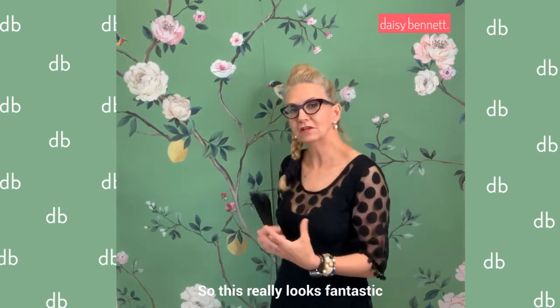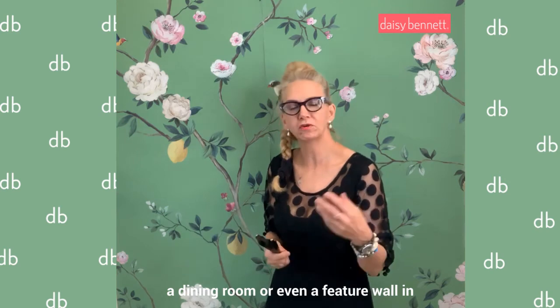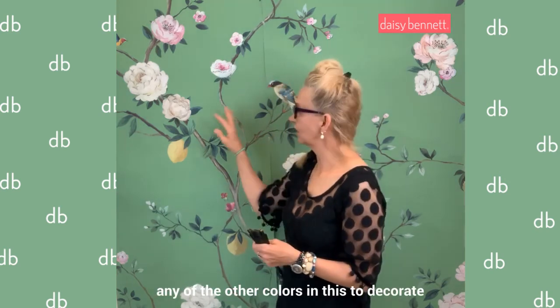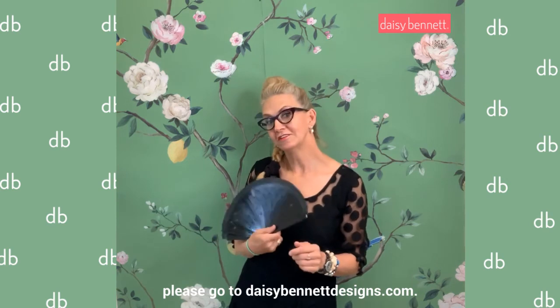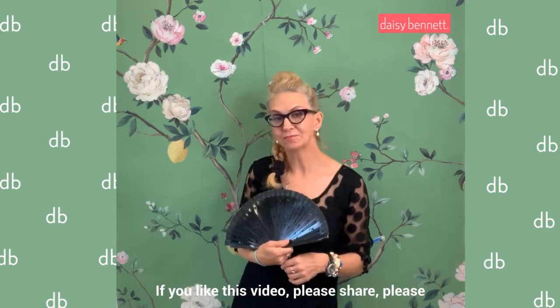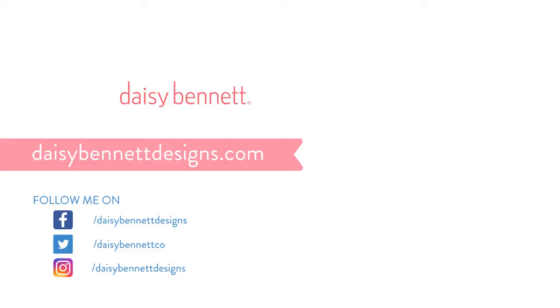This really looks fantastic in a hallway, great in a dining room, or even as a feature wall in a bedroom. You can pull out any of the colors in this to decorate around it. If you want more ideas, please go to daisybennettdesigns.com. If you liked this video, please share, comment, and subscribe. Thank you so much for listening.